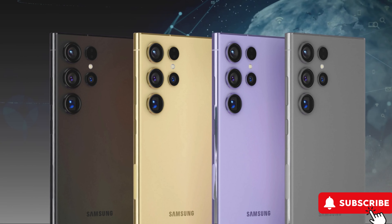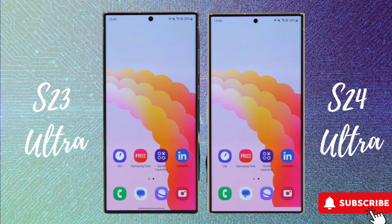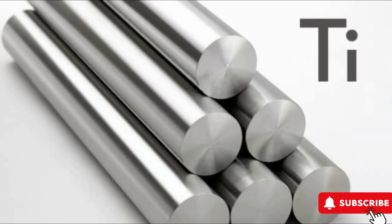The design is getting a refresh with a new titanium chassis, offering a variety of exciting new colors. The curved display might be replaced with a flat screen, potentially resulting in slightly chunkier bezels, but this change could be attributed to the all-new titanium chassis.